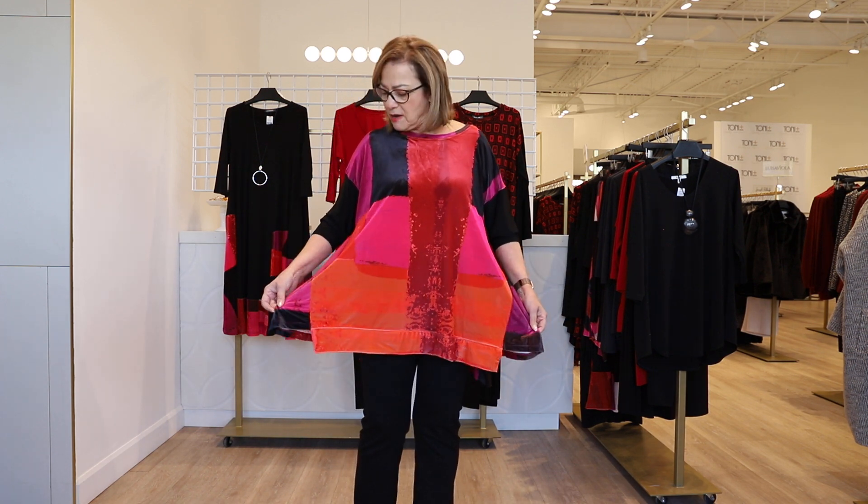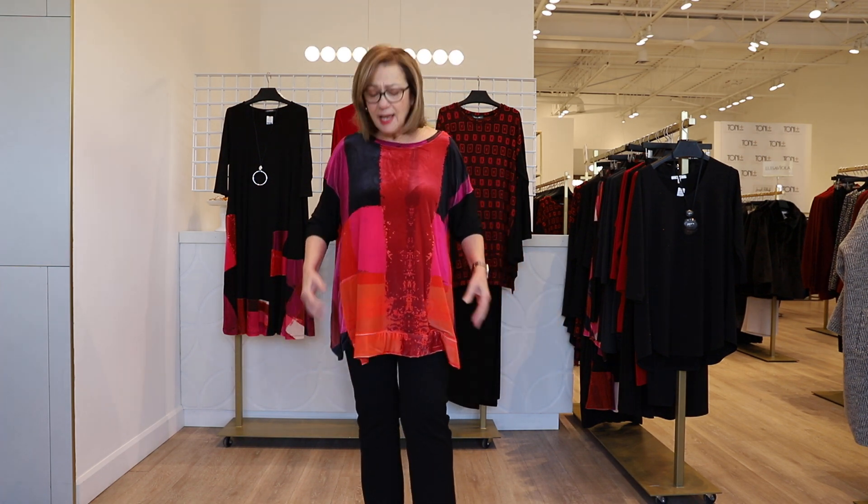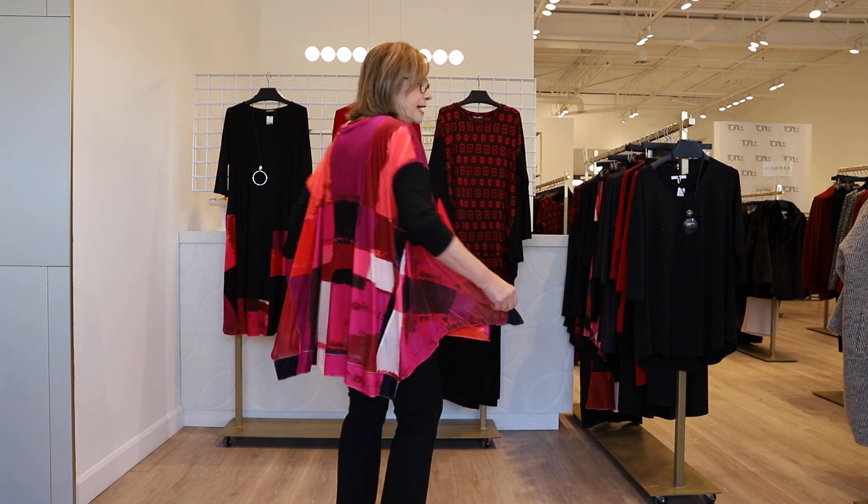Let's start with what I'm wearing today. I chose this beautiful print — I love this artistic print and it's done on a beautiful velour fabric that has a little bit of a shimmer to it. I love the mix of the magenta, the red, and the little pops of black. It's almost like an abstract, and the luster of this stretch velour makes it a beautiful piece for the holidays.